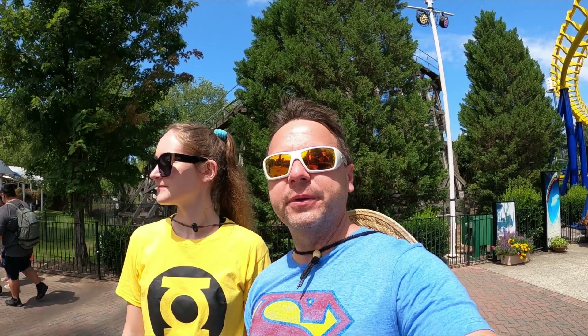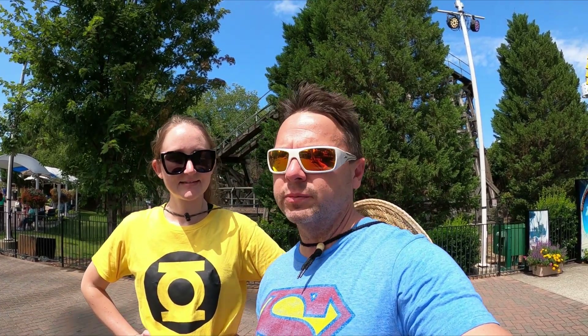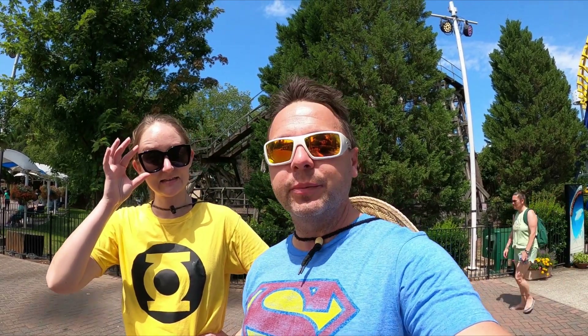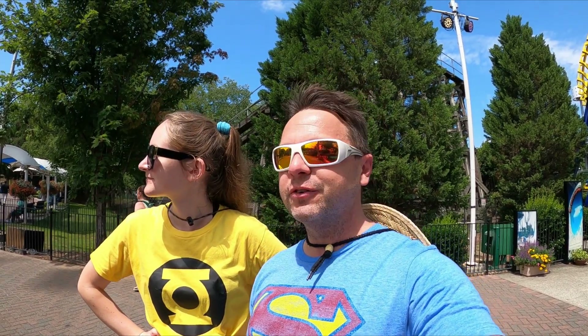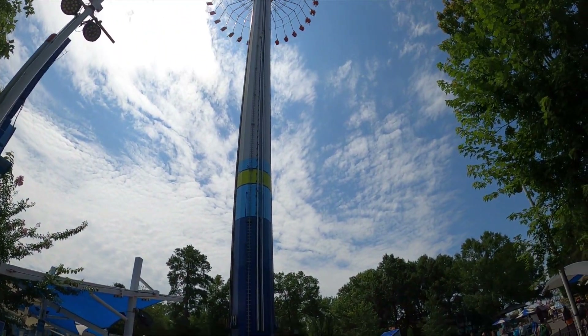And then we'll see what it looks like from up in the sky. Speaking of up in the sky, we went with our DC gear today. Sinestra over here on the right and I guess I'm going to be the super kid. I got old, but I still feel like a kid at heart. Today's actually my birthday, so if you want to wish me a happy birthday in the comments, I appreciate it. And we'll see you when we get up in the sky — let's go.